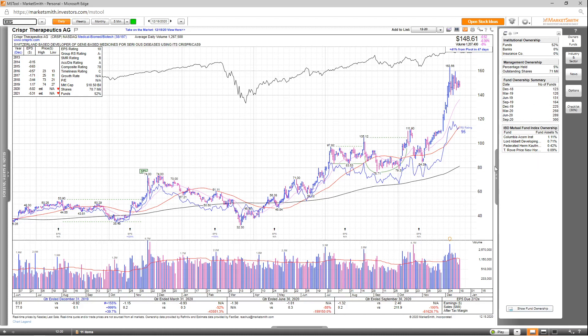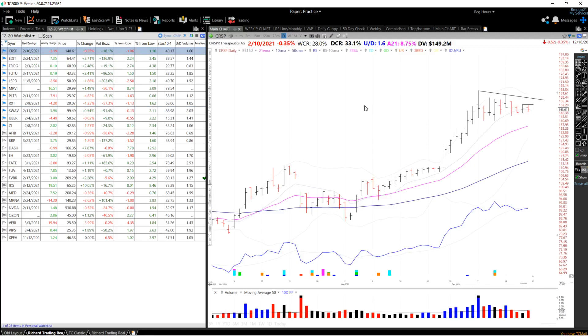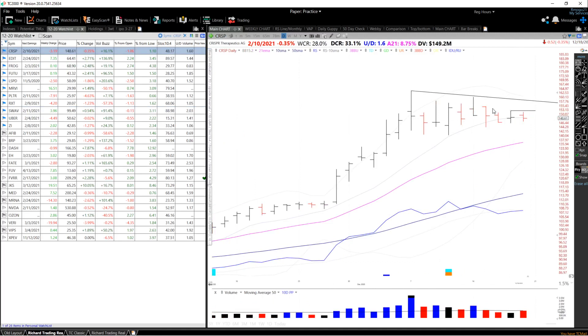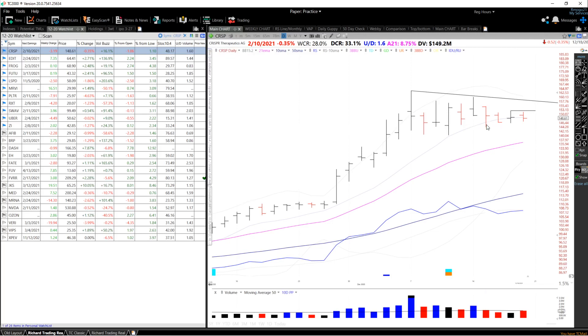Looking at the chart, you can see it's been on a tear very recently, forming a potential high-tight flag after it emerged from a stage one cup. For the specific technical setup, I'm looking for either a breakout of the inside day it had on Friday, or a break of this downward trend line on above-average volume. As for the stop loss, you could put it at the bottom of yesterday's low or below this level at 144.19.